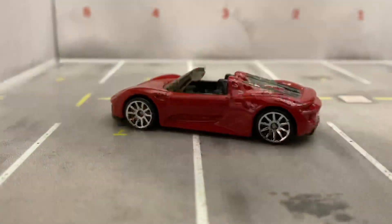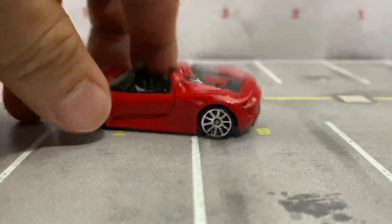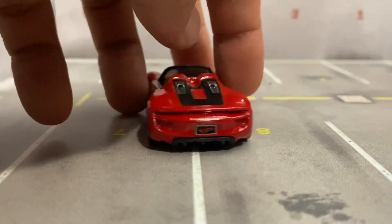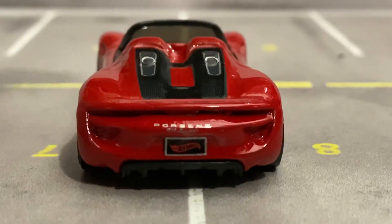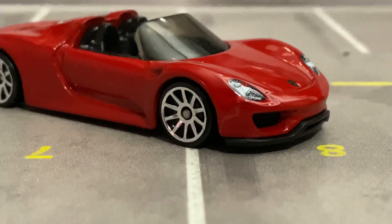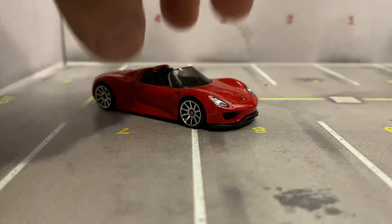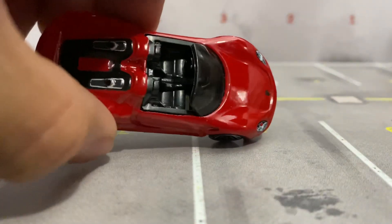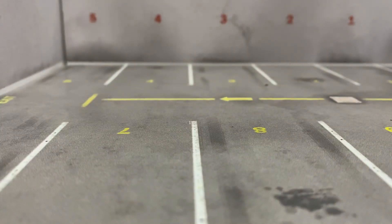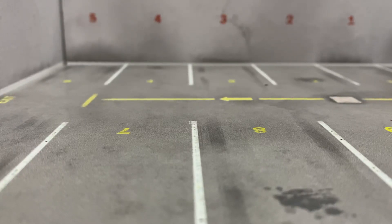Look at that rack. Wow. That's a mainline Hot Wheel — I didn't do anything to it, that's just what it looks like coming out of the package. That's amazing. This might be my favorite — a basic Matchbox. Look at that. That's dirty. That is dirty.